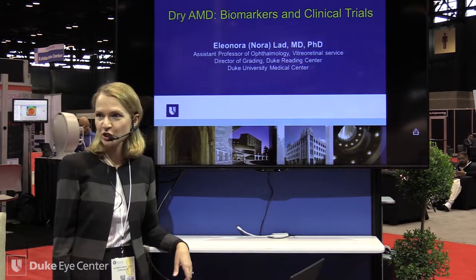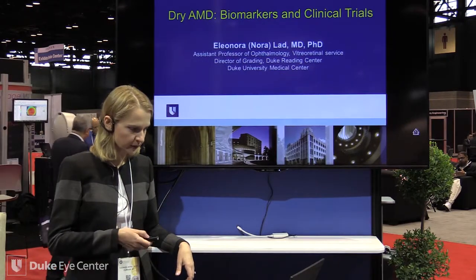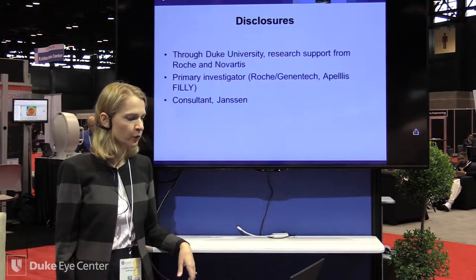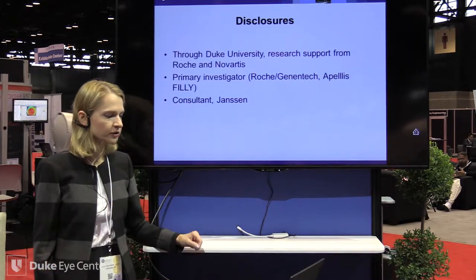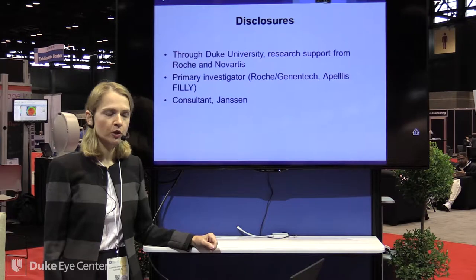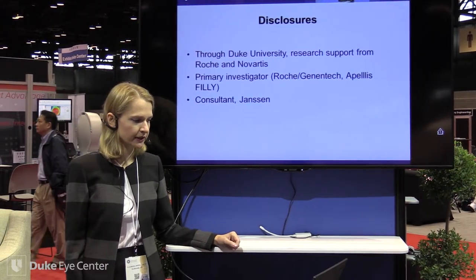Our focus is mainly on dry AMD but also other maculopathies and retinal degenerative diseases. My particular focus is functional biomarkers: microperimetry, dark adaptation, color vision, low luminance visual acuity, and things like that. We receive research support through Roche for a clinical trial, and also support from Novartis on more translational work on histopathology, with a focus on the stages of age-related macular degeneration.